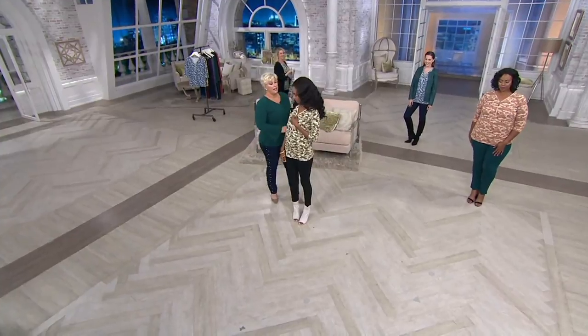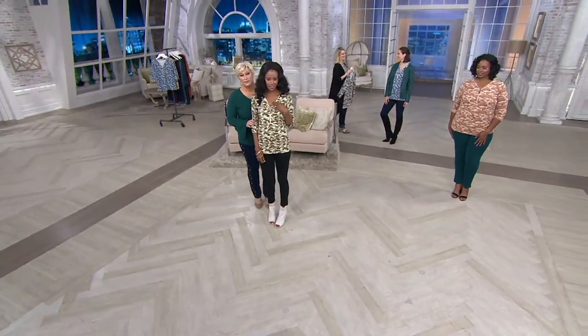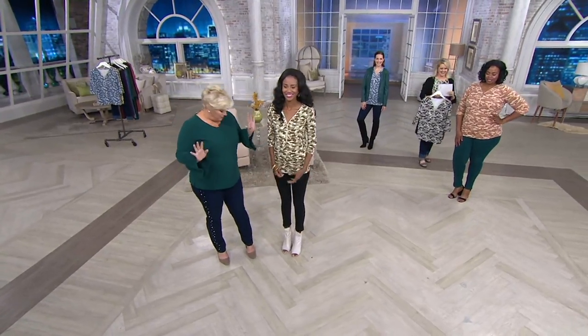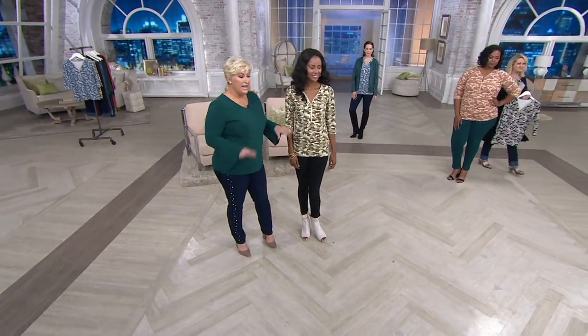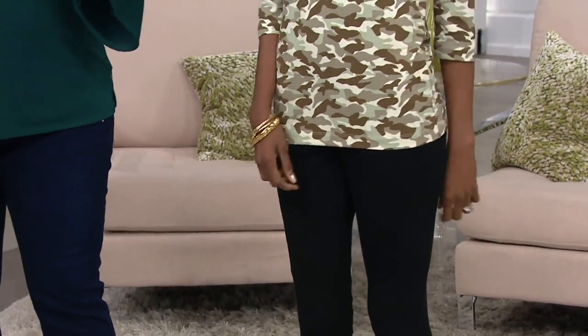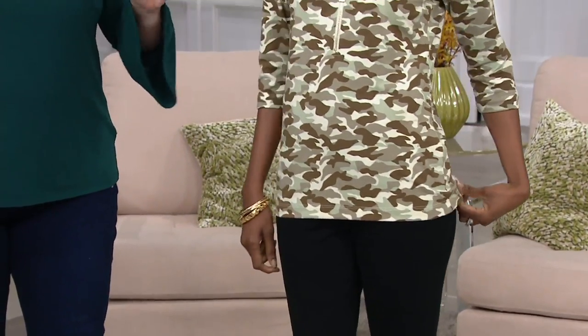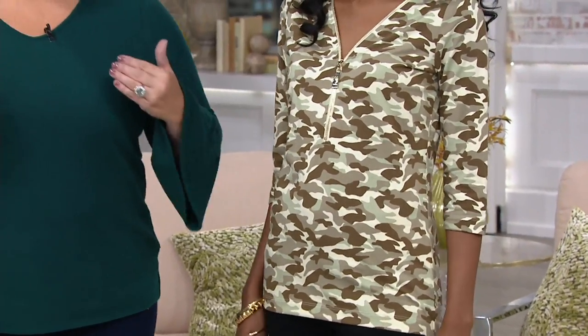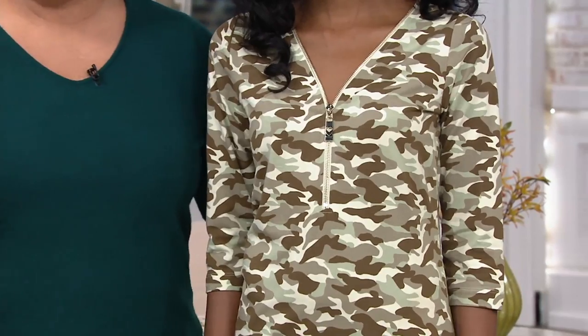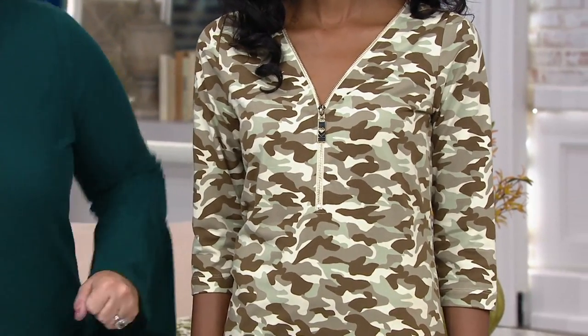We're going to show you right here on Katya. I love how you've got it done — you've got the jegging on, the black jegging. It's just a statement piece. People will walk up to you and go, 'Where in the world did you get that precious top?' You look thin because of the silhouette. You've got this zipper — it's fully functional all the way down.